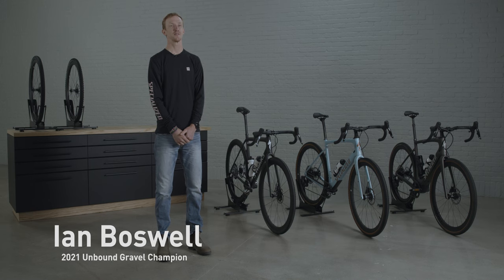Hey everyone, I'm Ian Boswell here with Specialized University. I've been racing gravel for just over a year now, and the question I get more than any other is: what kind of gravel bike should I get?